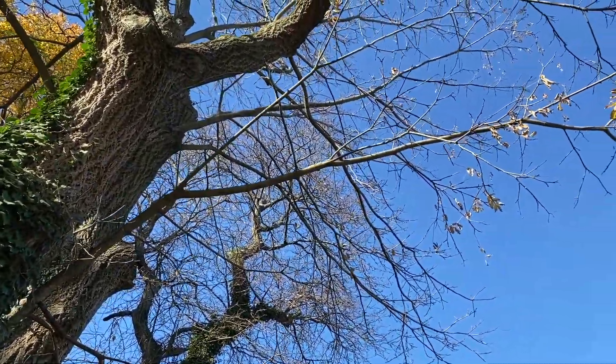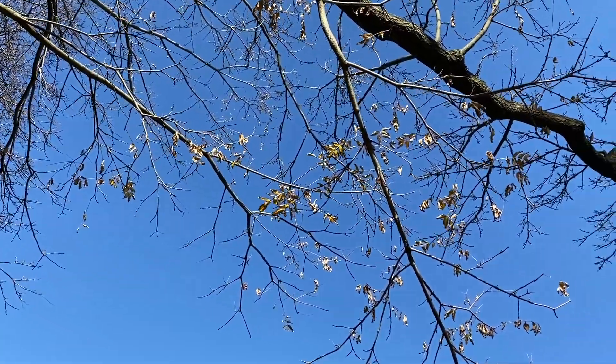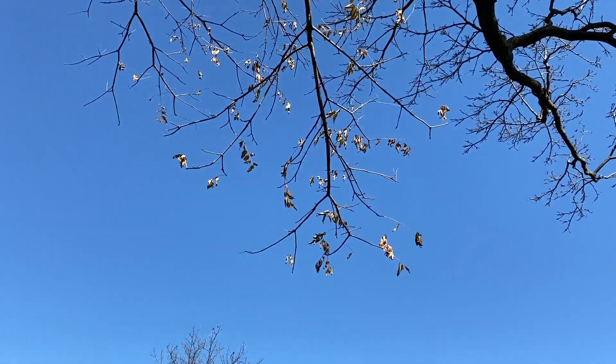This is called a dioecious tree. So there's a female tree that bears fruit and berries, and then there's the male tree that bears the pollen. The birds love the berries — they eat the berries, fly away, and poop out the seed with a little bit of fertilizer, and a new Amur cork tree grows.